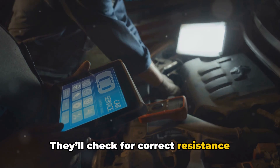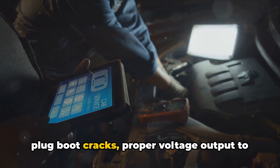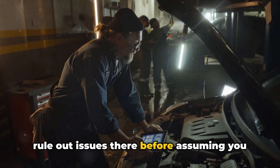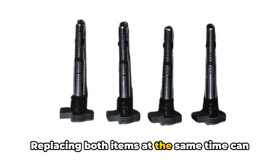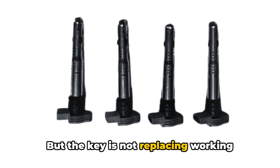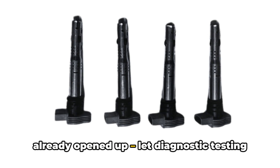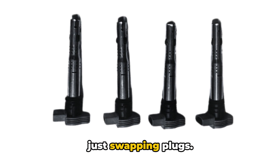They'll check for correct resistance specs, leaks in the coil windings or spark plug boot cracks, and proper voltage output to rule out issues there before assuming you need brand new coils too. Replacing both items at the same time can definitely fix stubborn running issues if you discover defective coils. But the key is not replacing working coils preemptively or just because the engine is already opened up. Let diagnostic testing guide whether coils need attention versus just swapping plugs.